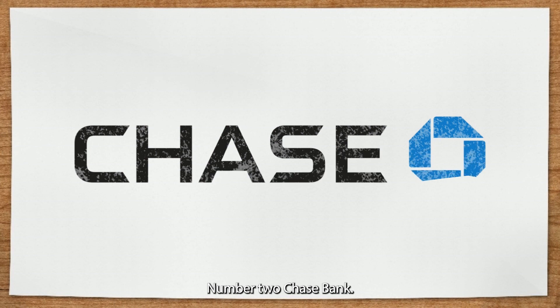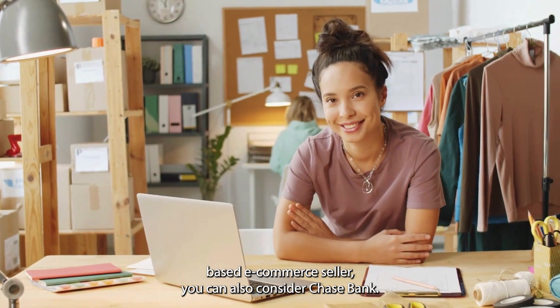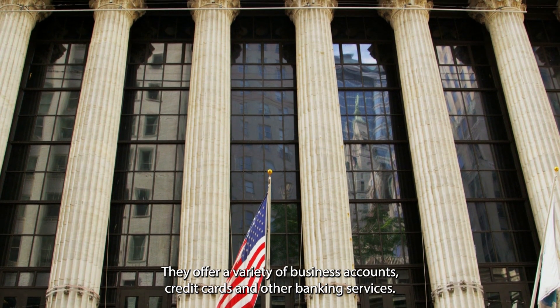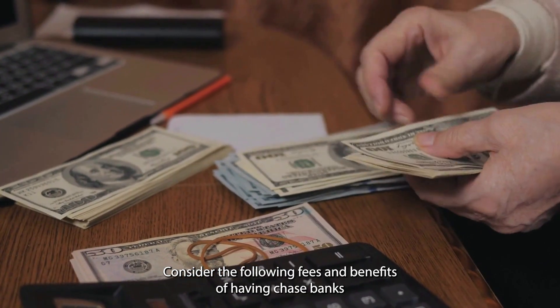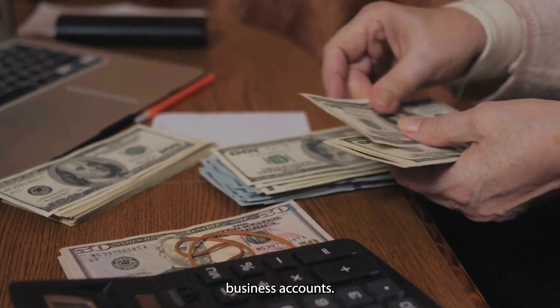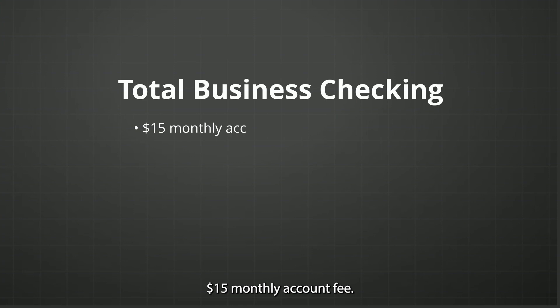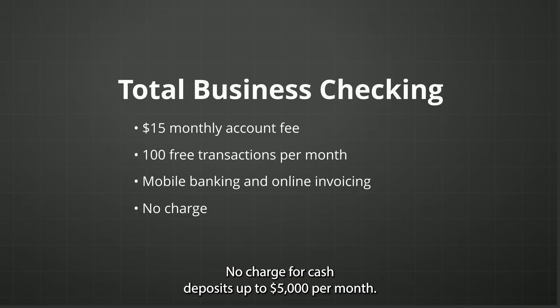Number two is Chase Bank. If you are a US-based e-commerce seller, you can also consider Chase Bank. They offer a variety of business accounts, credit cards, and other banking services. For total business checking: a $15 monthly account fee, 100 free transactions per month, mobile banking and online invoicing, and no charge for cash deposits up to $5,000 per month.